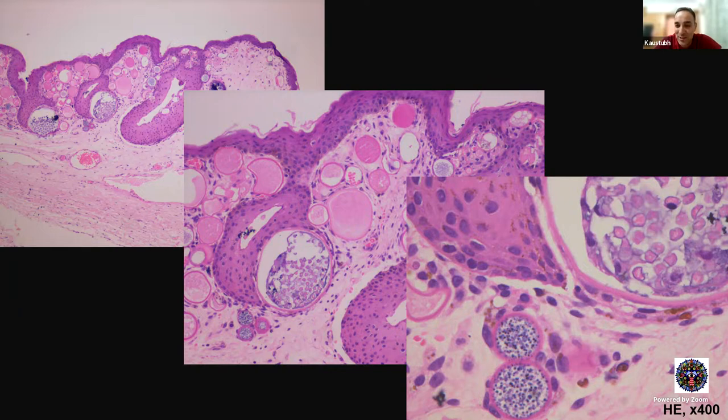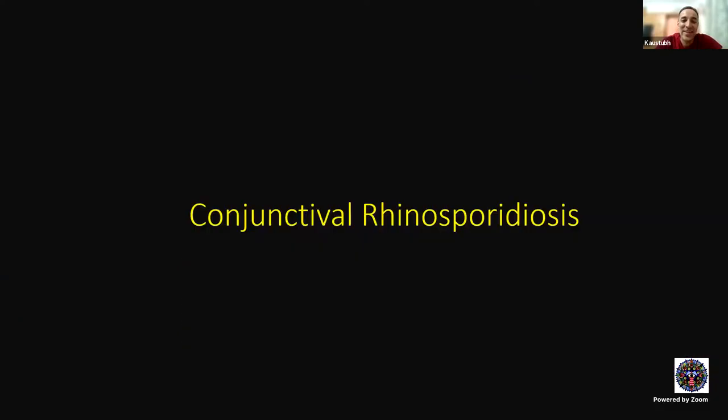What causes rhinosporidiosis? Rhinosporidium seeberi. Is it a fungus or a protozoan? It was initially thought to be a fungus, but it is actually a protozoan. So this was a case of conjunctival rhinosporidiosis.